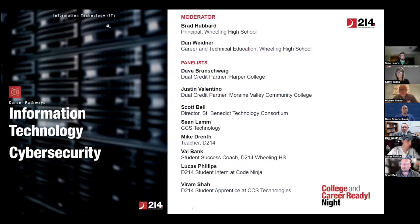Hello, I'm Lucas. I'm a junior at Prospect High School, and I completed an internship at Code Ninjas in June and July, and was able to land a job there. I really enjoyed the internship and the opportunity it provided me. Hi, I'm Val Bank. I'm the student success coach at Wheeling. I recruit and enroll students into internships and apprenticeship programs with our partner industries.